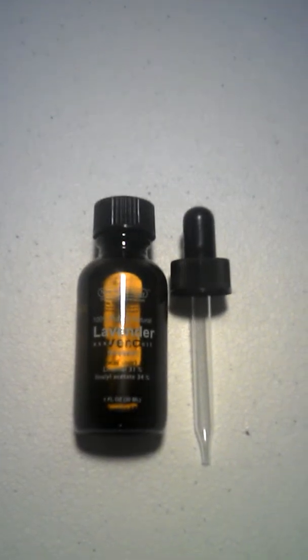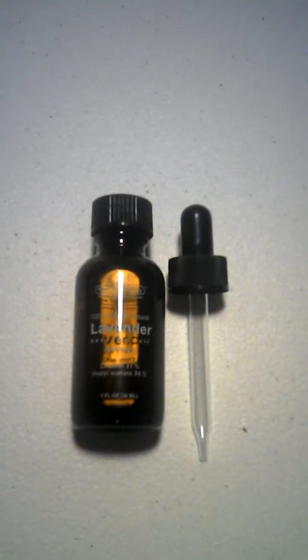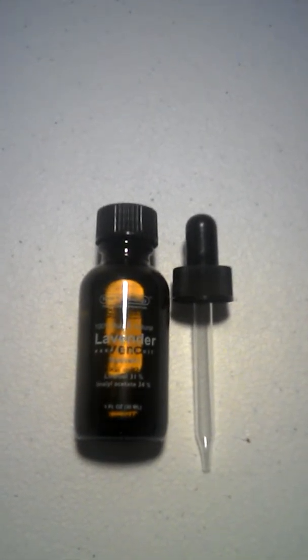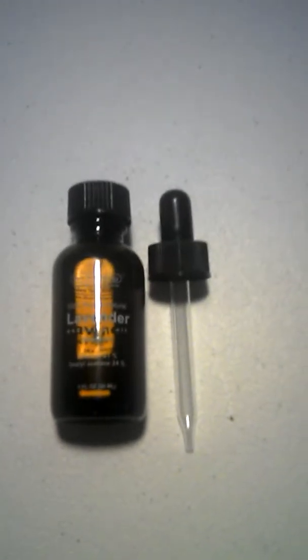Lavender oil can also be used for insect bites, and it works as an insect repellent to keep insects away from you.